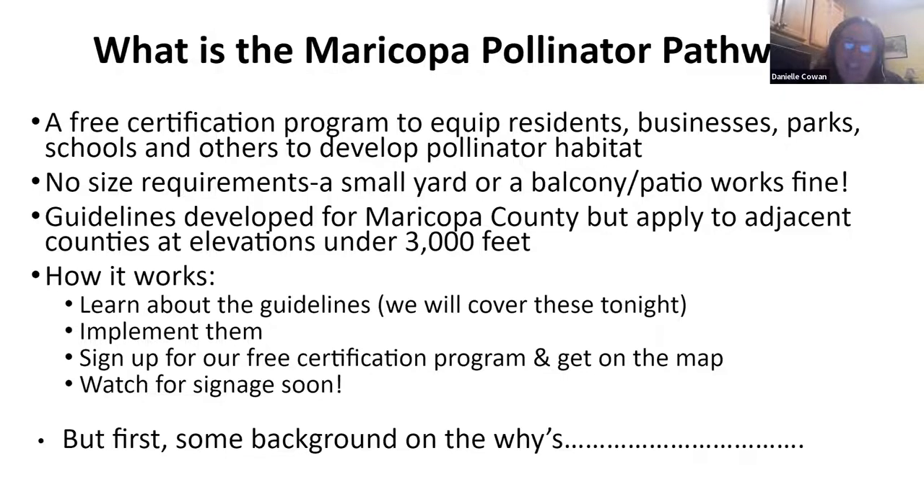The Maricopa Pollinator Pathway is a free certification program meant to equip people, whether at home, at work, at their schools, different businesses, or parks, to develop pollinator habitat. The objective is to get anybody and everybody involved. There's no size requirements — you don't have to be a large landowner to contribute. Even an apartment with a balcony is a way to contribute to pollinator habitat. The guidelines were developed for Maricopa County, but they also apply to other adjacent counties under 3,000 feet — Gila, Pinal, Yavapai, Yuma County — essentially all Sonoran desert counties.